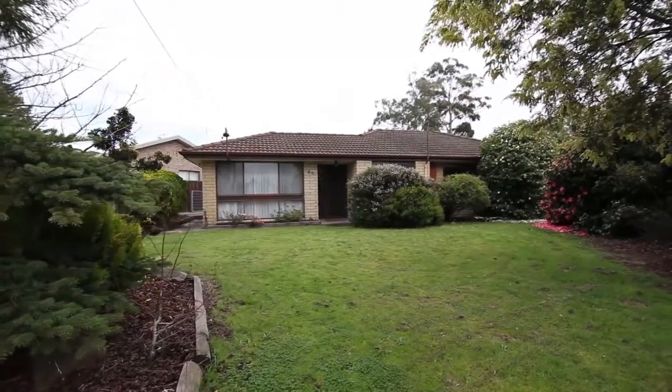Pick up the phone, send me an email, but make sure you book your inspection to see this property, as I know you won't be disappointed. This is Peter Harper from One Agency bringing you another quality, well priced home to the marketplace.